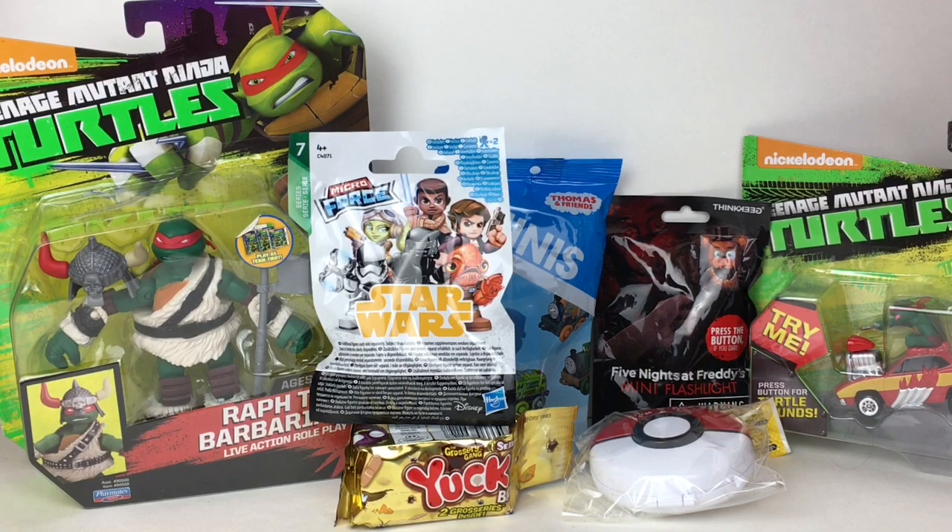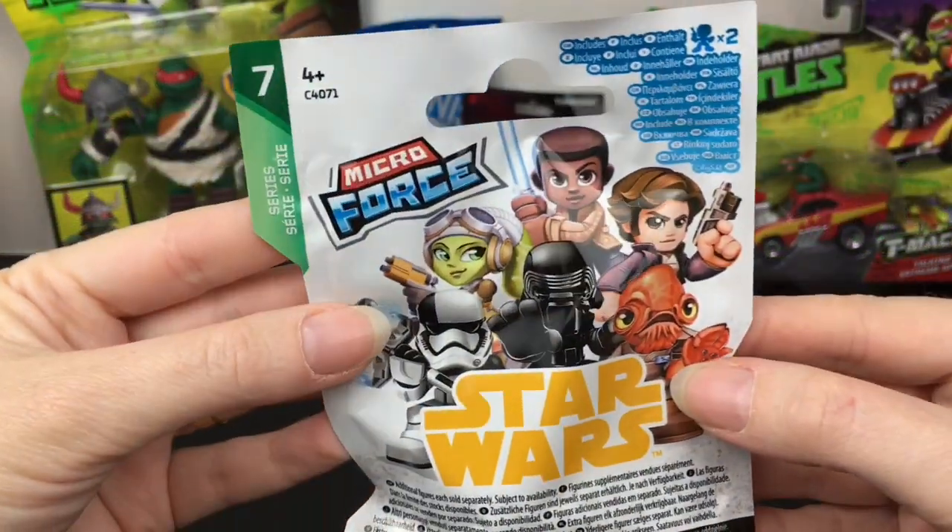Hi everyone and welcome to the Mini Toy Love channel! Today I have a selection of surprise toys and blind bags and figures to unbox, including some Ninja Turtles, Star Wars, Five Nights at Freddy's, Grocery Gang, Pokémon, and Thomas the Train. So let's go ahead and start opening!